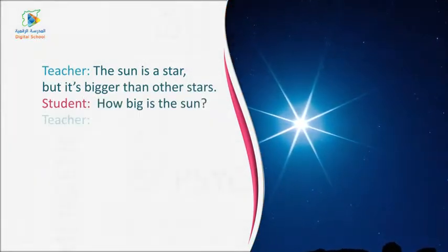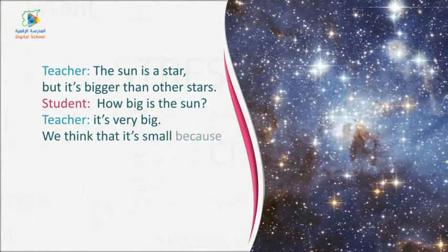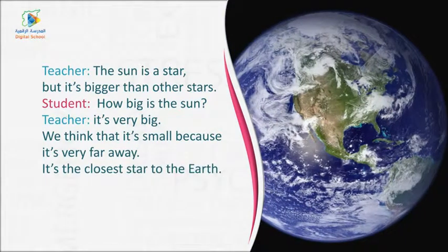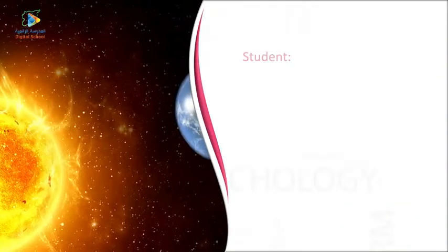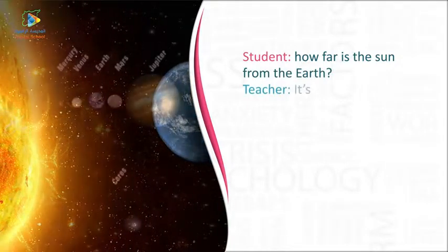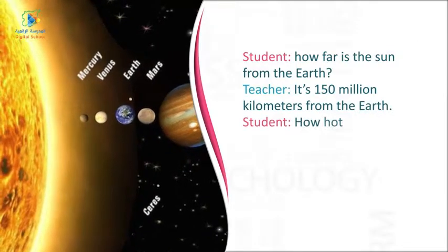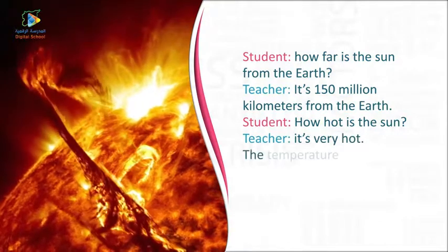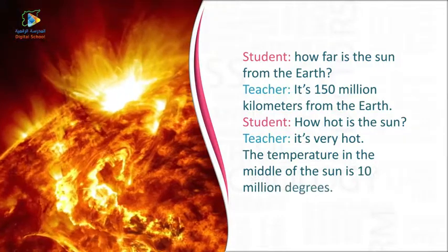How big is the sun? It's very big. We think that it's small because it's very far away. It's the closest star to the Earth. How far is the sun from the Earth? It's 150 million kilometers from the Earth. How hot is the sun? It's very hot. The temperature in the middle of the sun is 10 million degrees.